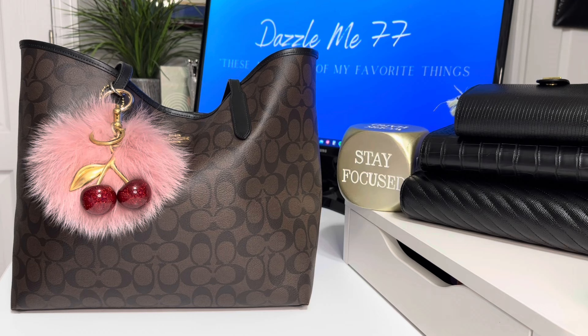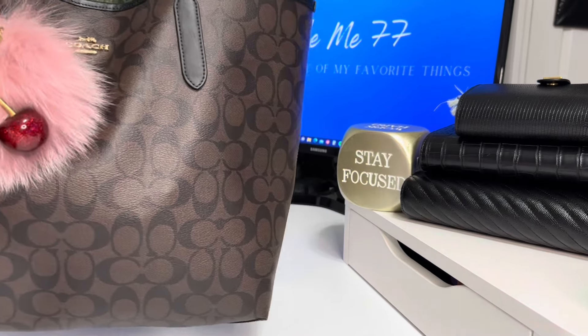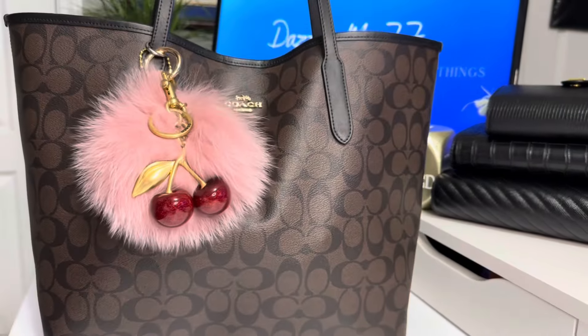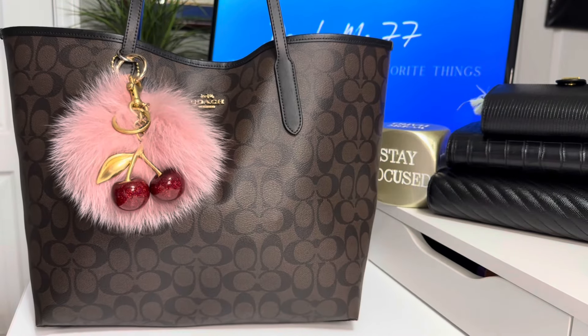I have not been in a City Tote in forever and ever. I thought this would be a great time to get into her, so let's go ahead and check her out. As y'all can tell, that is just beautiful. There's no other way to describe it than beautiful.